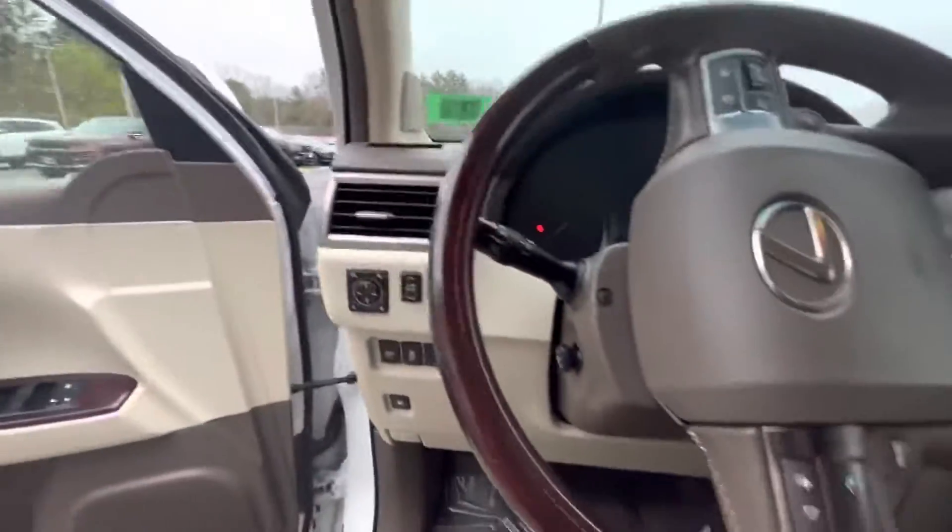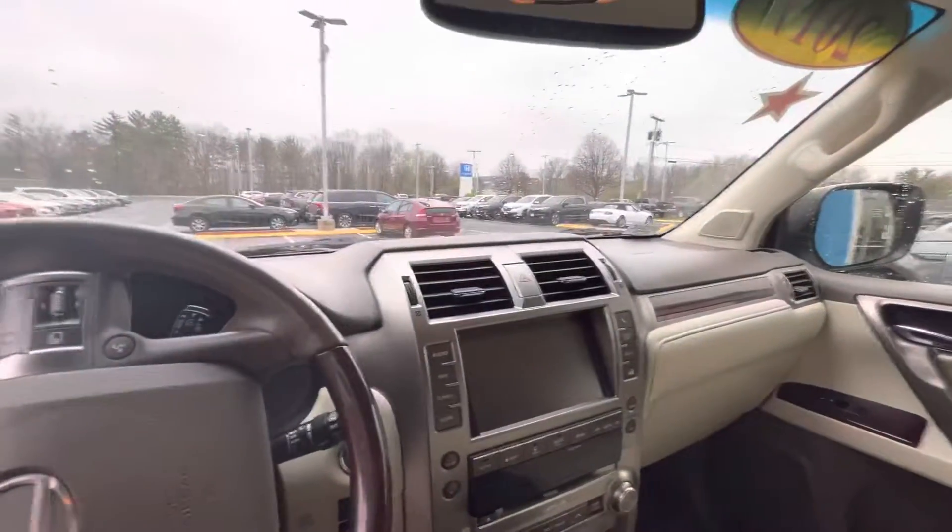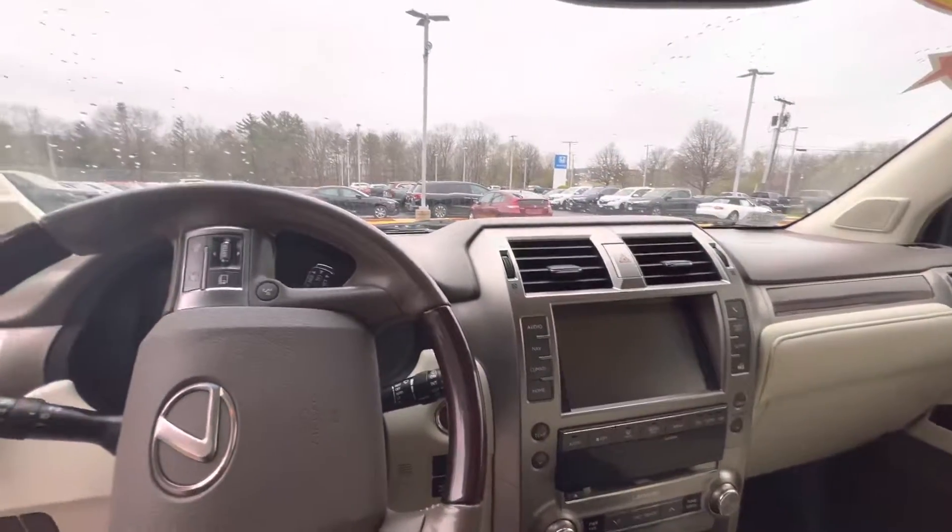Very clean, very nice. Guaranteed to pass state inspection with us. If you have any more questions, Steve, or you'd like to come in and get a better look at the vehicle, call me up. My number is 603-479-3220. Thank you.